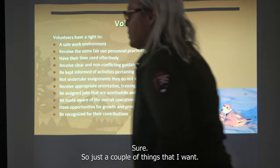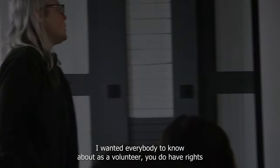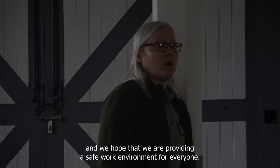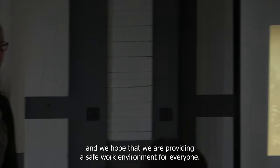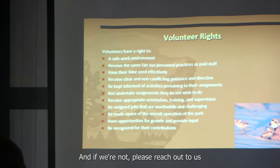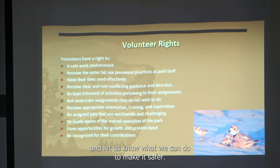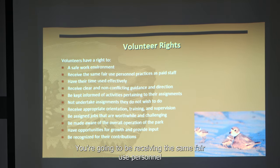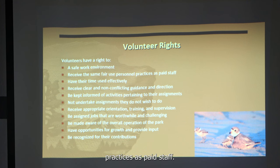Just a couple of things I want everyone to know as a volunteer: you do have rights, and we hope we are providing a safe work environment for everyone. If we're not, please reach out and let us know what we can do to make it safer. You're going to be receiving the same fair personnel practices as paid staff.